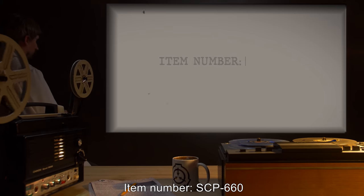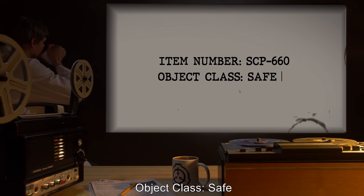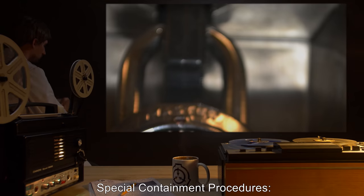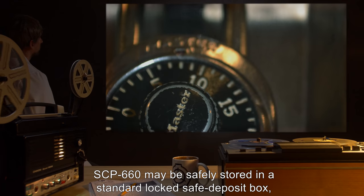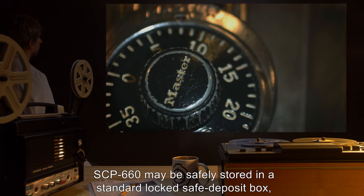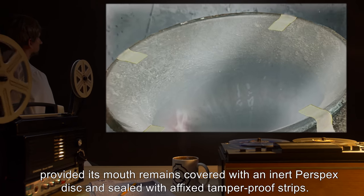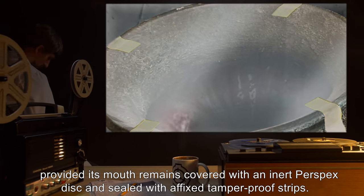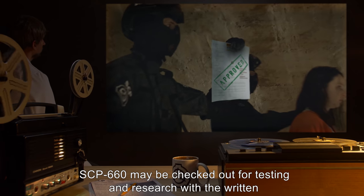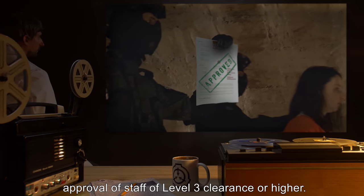Item number: SCP-660. Object class: Safe. Special containment procedures: SCP-660 may be safely stored in a standard locked safe deposit box, provided its mouth remains covered with an inert perspex disc and sealed with fixed tamper-proof strips. SCP-660 may be checked out for testing and research with written approval of staff of level 3 clearance or higher.